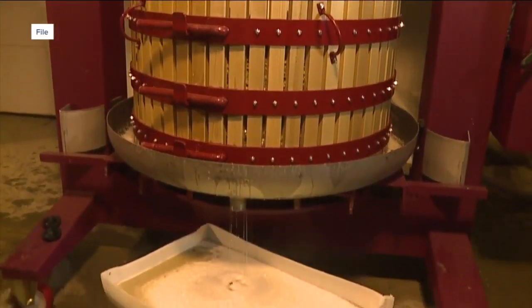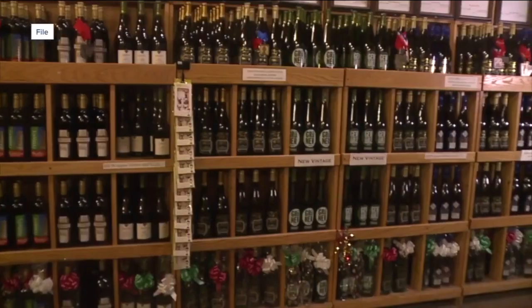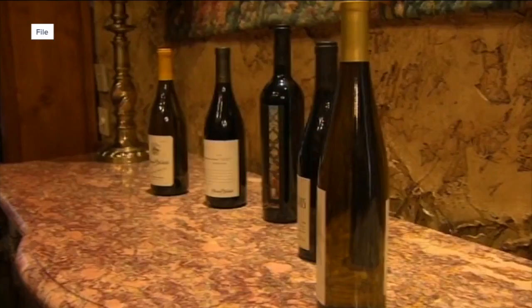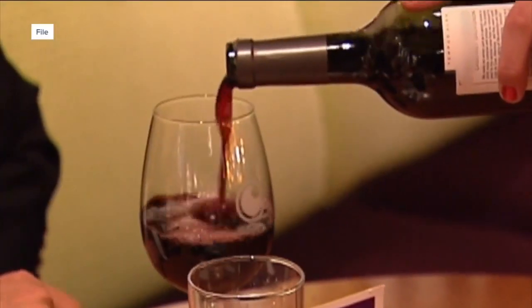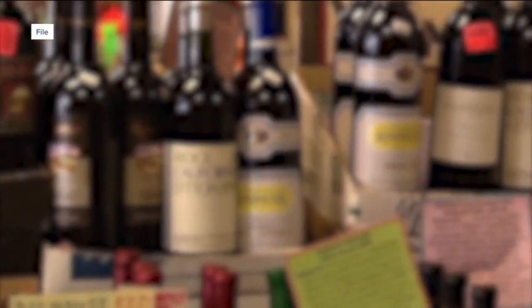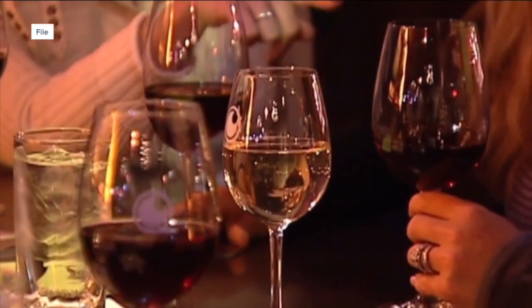Lorello says once fermentation is complete, it's time to raise a glass. It doesn't compete with other wines — it's a dessert wine that competes against a piece of chocolate cake. Both owners tell me that despite having fewer guests visit their wineries, they're still doing well amid the ongoing pandemic. What they lost in drop-off because of people not coming, they got more in shipping sales.